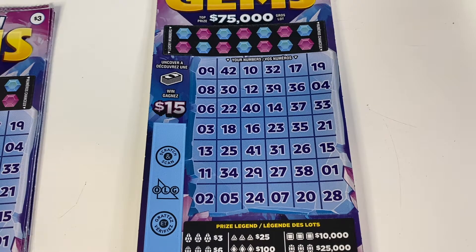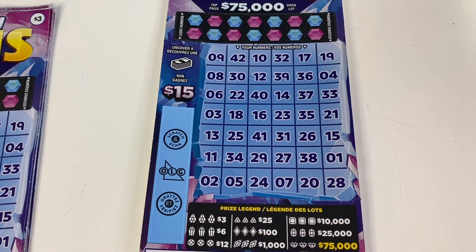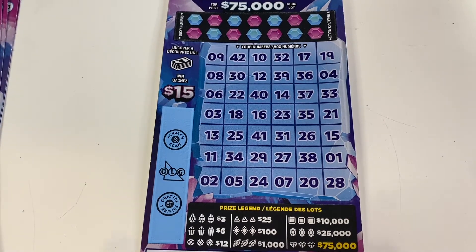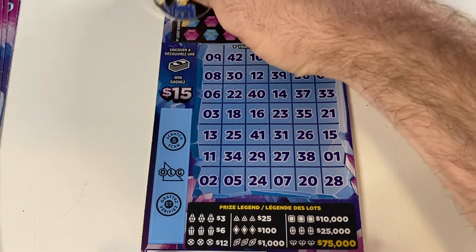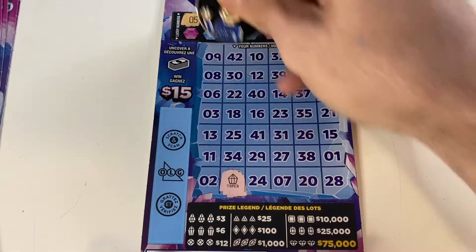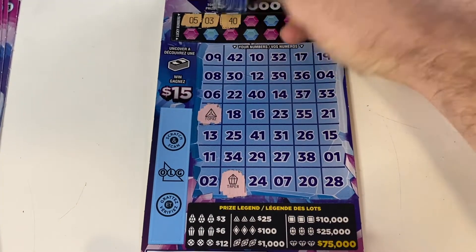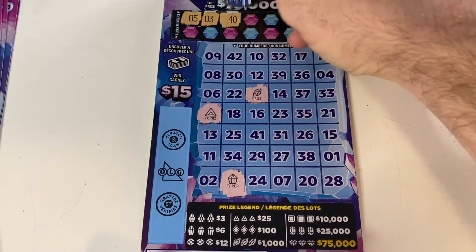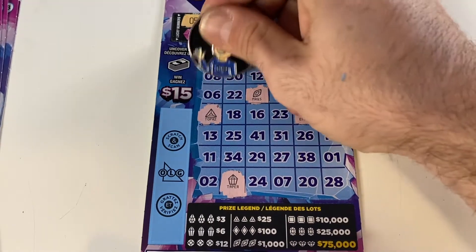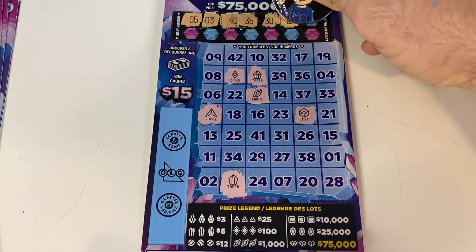Welcome back everyone, it's Brian with Brontide Lotto. Welcome to part four of the weekly series with the Hidden Gems tickets. We are on to our fourth round of 10 tickets, so let's see what we can get today. Below you see the prize grid — let's see what gems we can find. Thank you all for watching this week. Our top win so far is $12, hoping to find more.